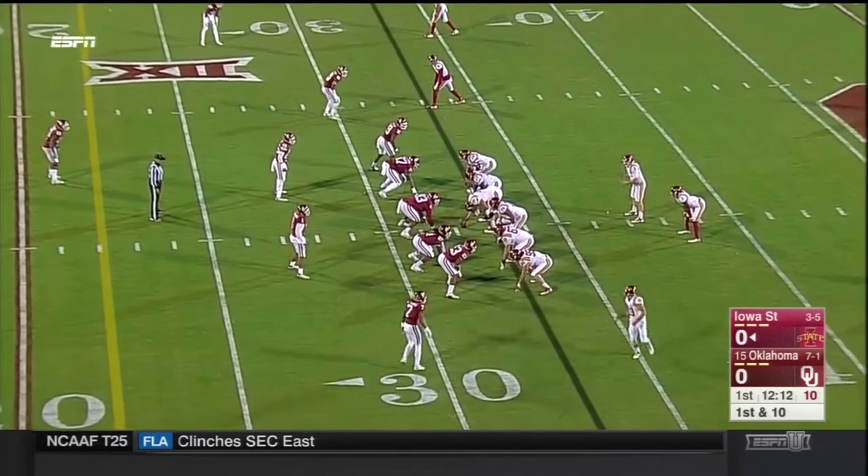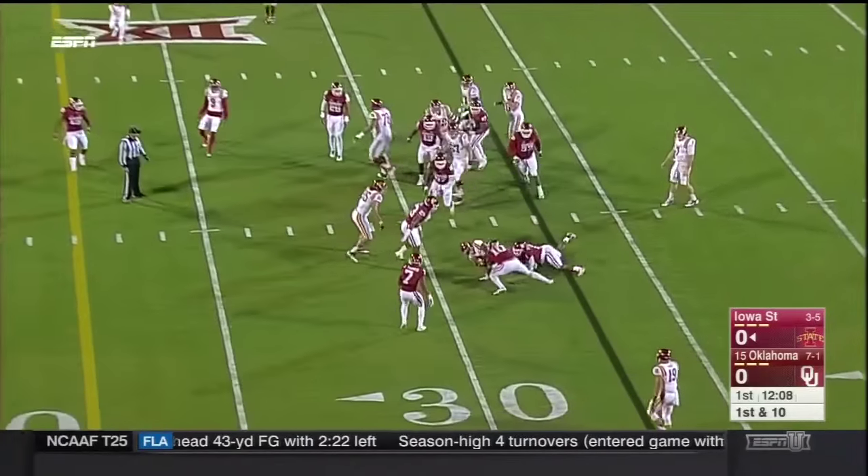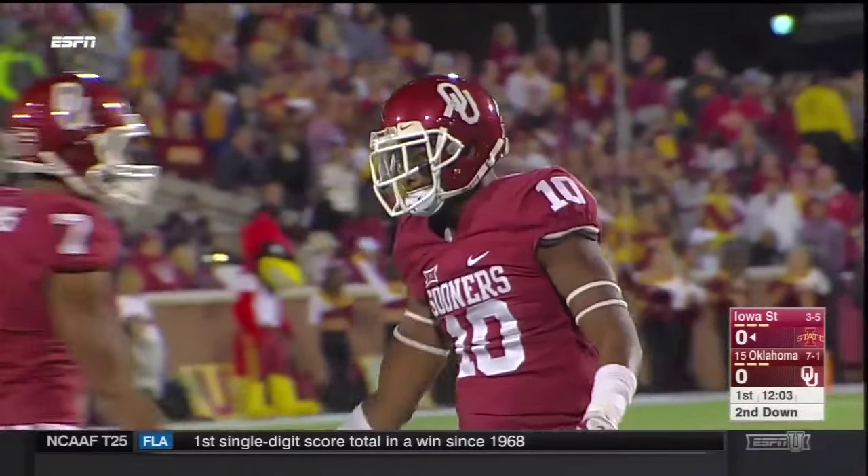From the 32, opening possession of the ball game. Thomas the handoff and a short pickup. Oklahoma so aggressive from a strong safety spot — that was Steven Parker.